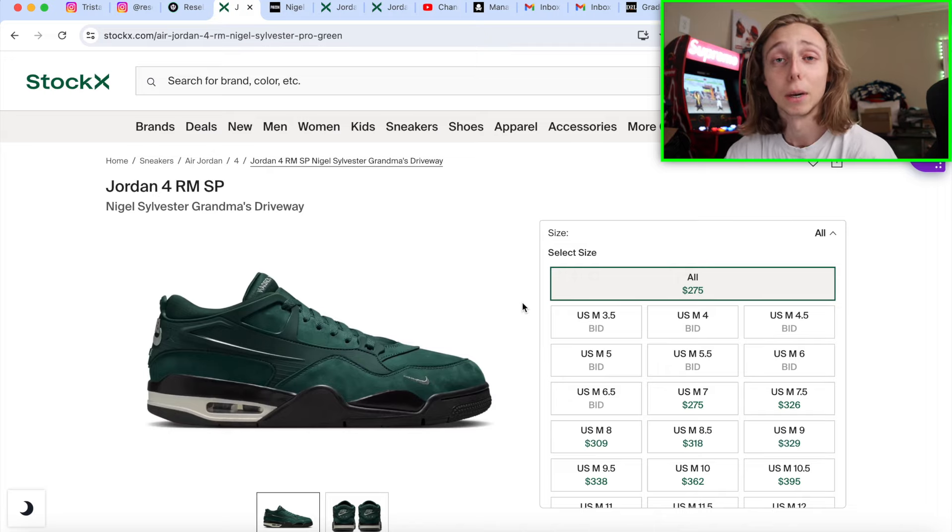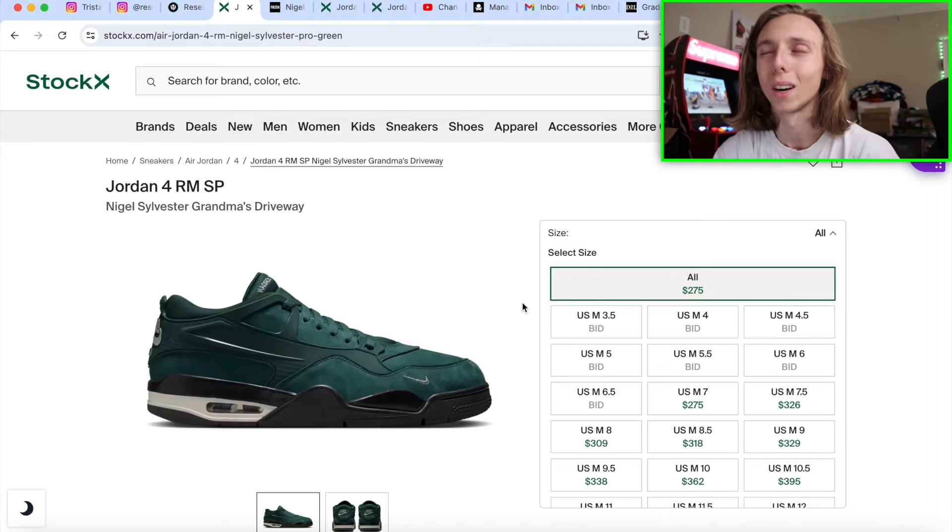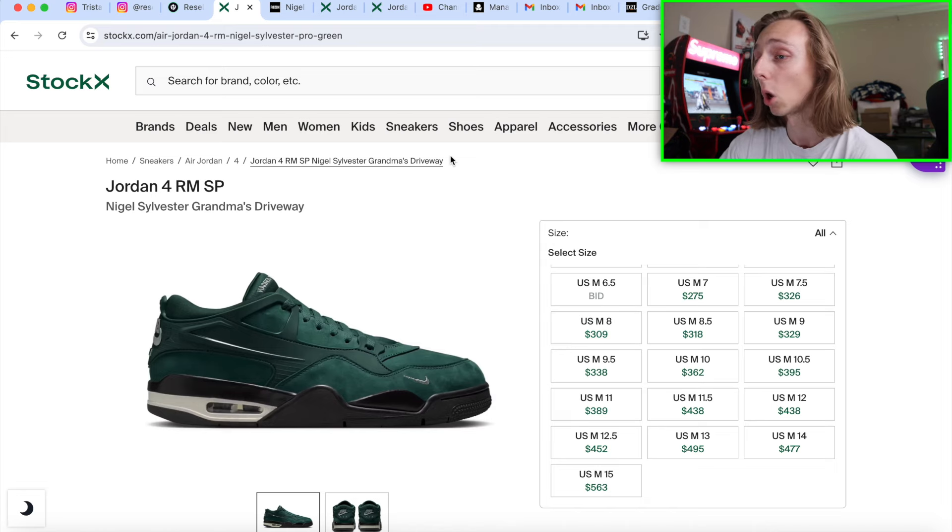As of the 21st, we have nothing confirmed about these dropping in the U.S. other than a release at a boutique shop up in New York and a couple of other spots, but those were very limited. I think these have a lot of progress to make.